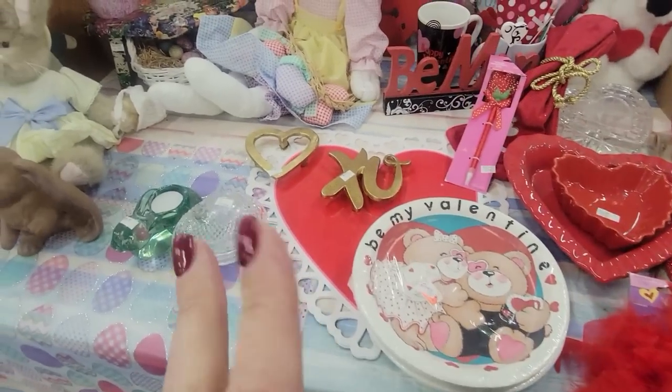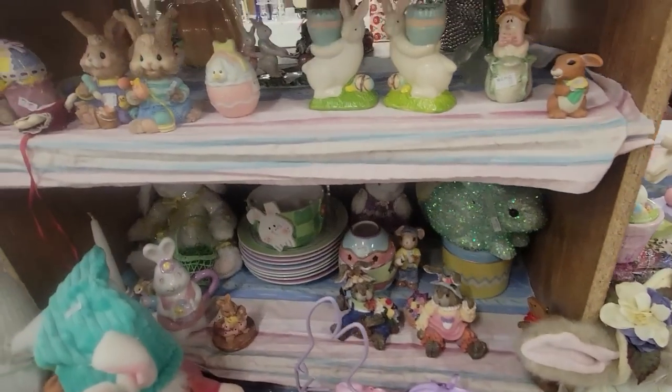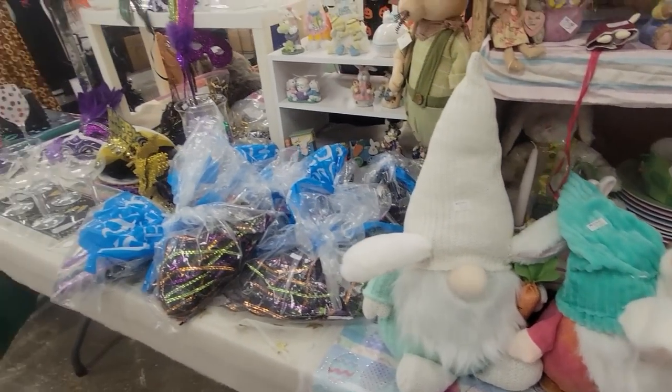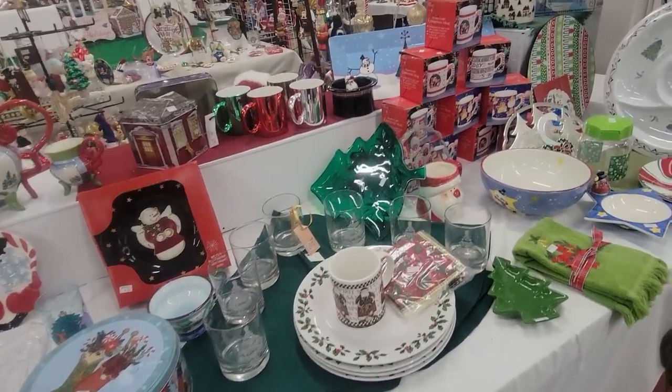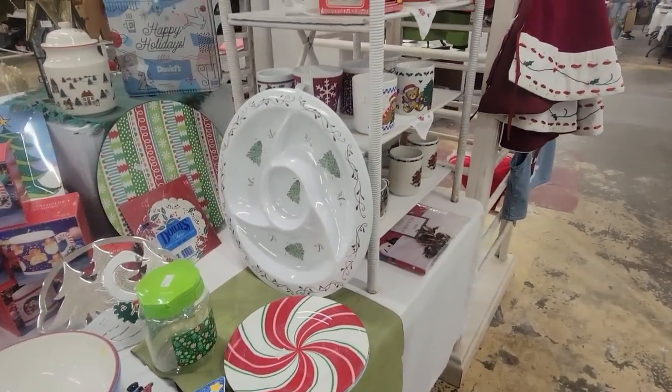We've got Valentine's Day. I will be doing a haul at the end of this video because it's so overwhelming. I may pop in with a few more things, but I'm going to be doing a haul at the end of this video, so make sure that you stay tuned for that.